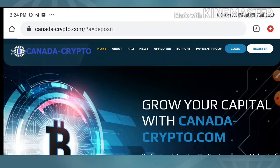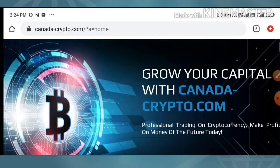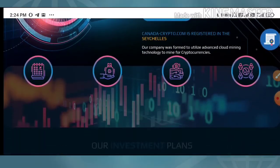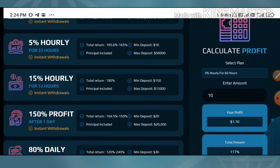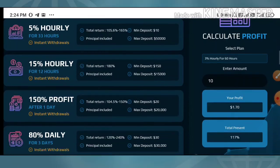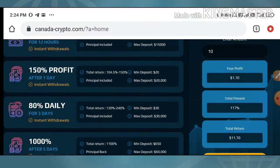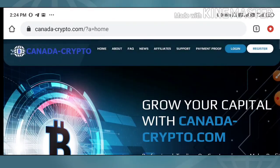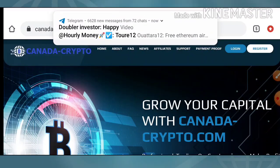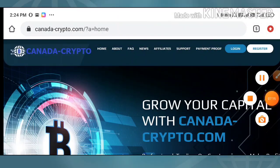That's it from this video. We have clearly seen how to start with the site, how to make a deposit, how to create an account, and we also saw a live withdrawal proof of two dollars. I hope you really loved and enjoyed this. If you did, please hit the like button and share it with your friends. If you didn't like it, dislike and tell me in the comments why, which will help me improve my future videos. Thank you for watching.